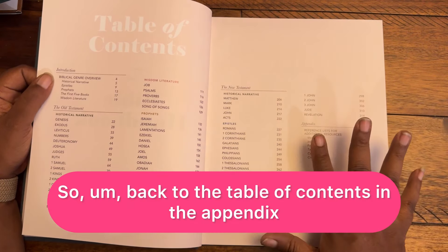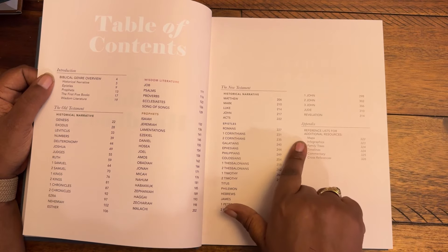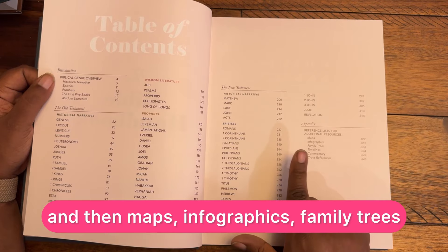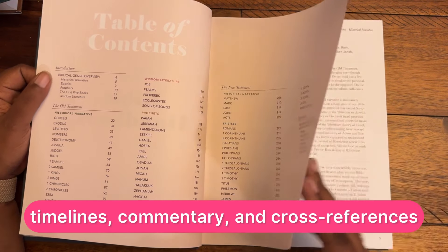So back to the table of contents. In the appendix, there's a reference list for additional resources, and then maps, infographics, family trees, timelines, commentary, and cross-references.